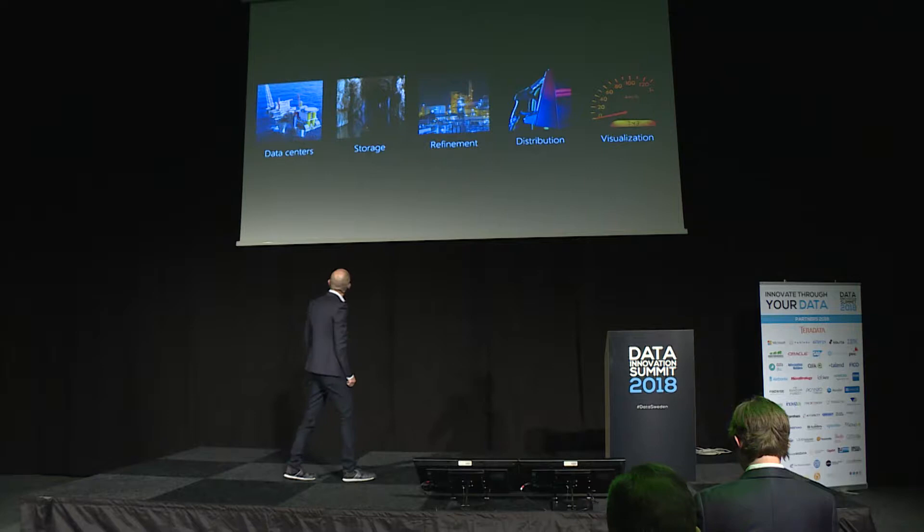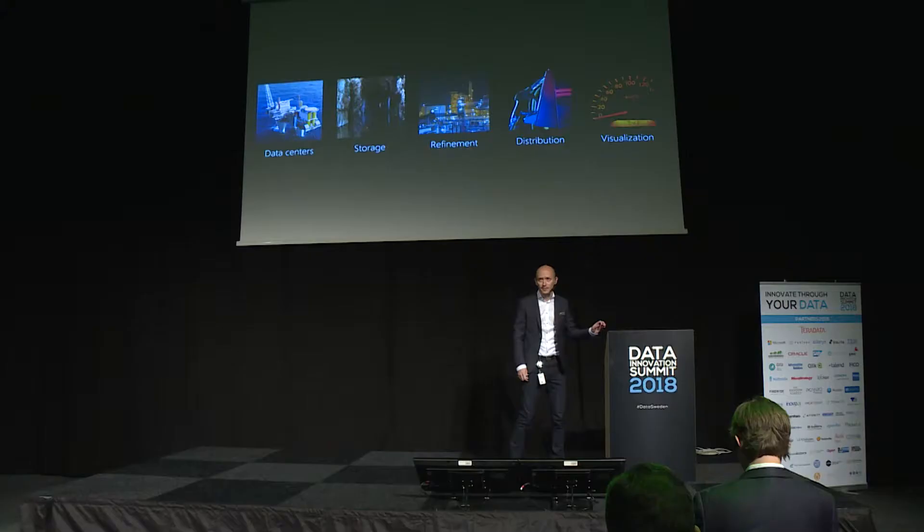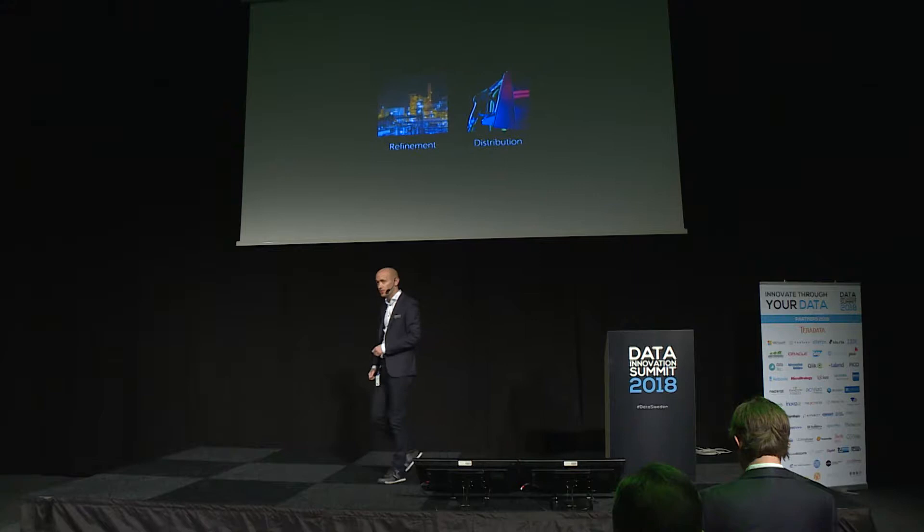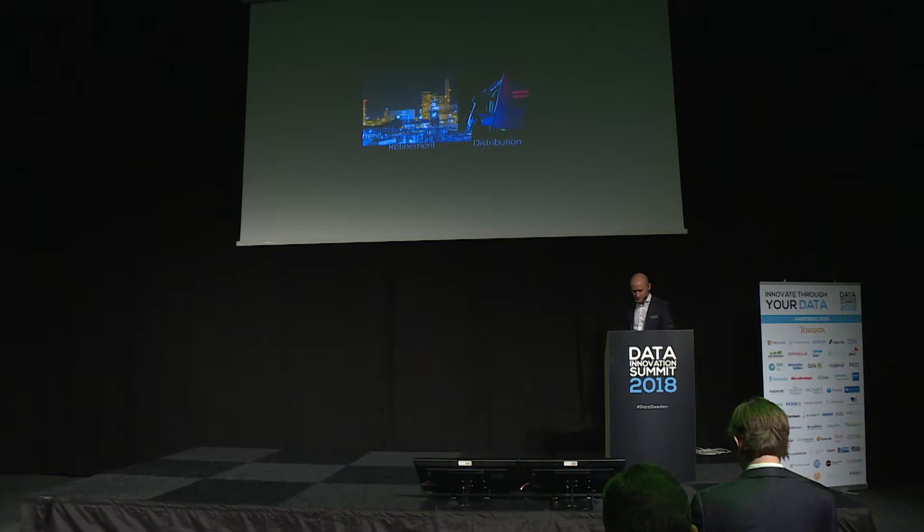I interpret these as data centers and large amounts of — places where you can store things, tools for refinement, the refinery itself, ways to distribute and visualize. It's a pipeline. I could talk about visualization because that's what I usually do, but today I'm not. I'm going to focus on the refinery because this conference is about innovation, and it's specifically in the refinery where innovation today can happen. So let's start there.